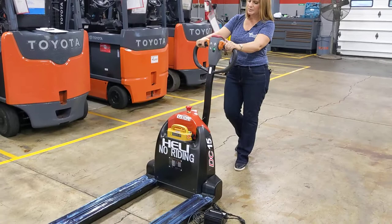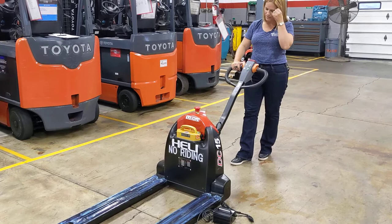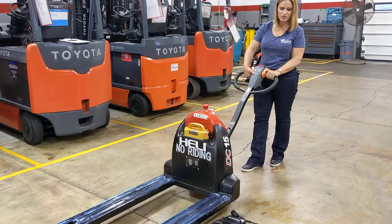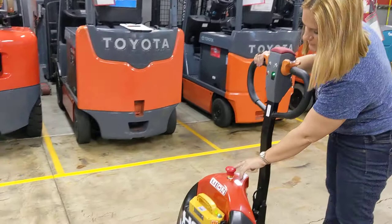Now let's look at our steering handle up here. You'll see that I have my forward and reverse right here on both of my thumbs. I have a horn. I have an emergency belly stop. I have my up, which will take it about seven inches up, and my down, which is a lowered height of three inches, and I also have my emergency shut off here.